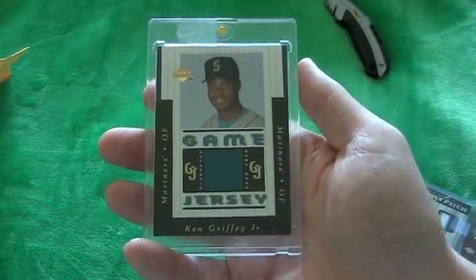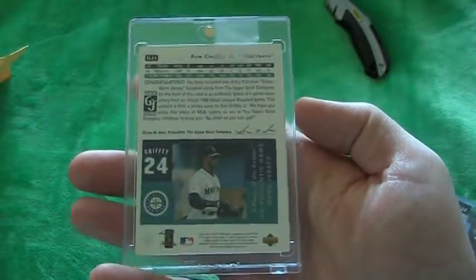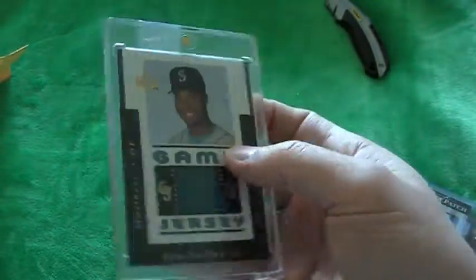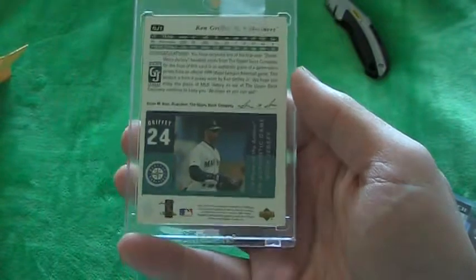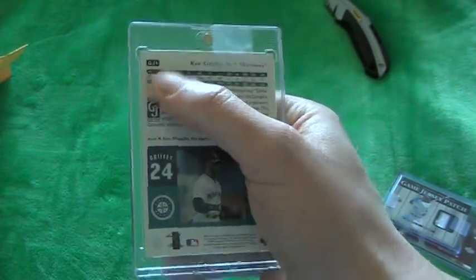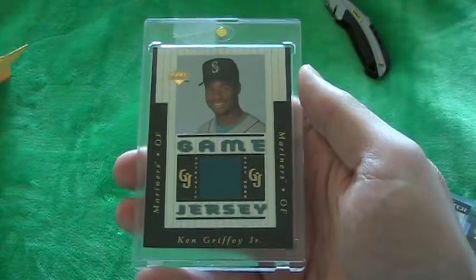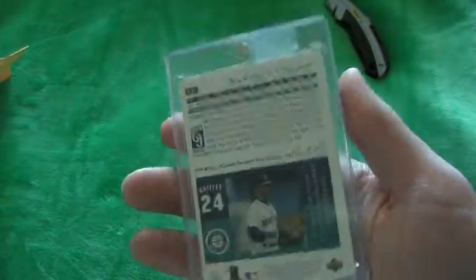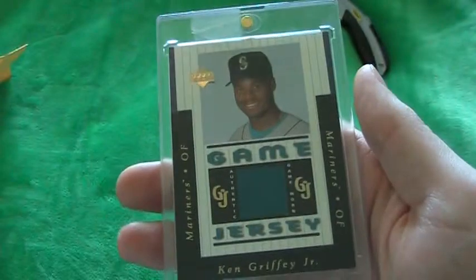And then this, which everybody should know, is the first ever jersey card in a baseball pack. This was the first set ever to have game used cards. However, the hockey set the same year, the same set for hockey, released before baseball — so they actually had the first game used. This is the first game used baseball card. DJ1. There was a Tony Gwynn and Ray Ordonez also in the set, and I had all three. I had them in a little frame thing that I made at home with my dad when I was a kid — I had the three cards together, and all three were destroyed. This is the only one worth hundreds, whereas Tony and Ray you can get for like 20 bucks. Extremely happy about this one. There's often some big quality issues with these since they were the first run, but this one is actually in amazing condition.